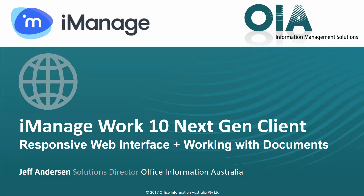iManage Work 10 is the latest release of the iManage Work document management system and includes a new iManage Work 10 server architecture, a preview server, a next generation web interface, as well as light touch integration for Microsoft Office, Microsoft Outlook and Adobe Desktop Products. In this video we'll have a quick look at the responsive web interface as well as how we work with documents in the new iManage Work 10 client.